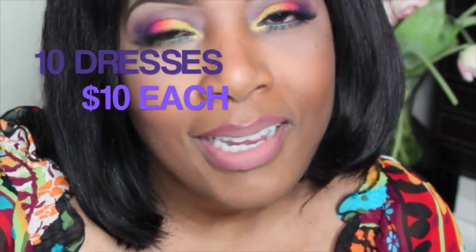Hi YouTube, this is Scandi and today's video is going to be a dress haul — 10 for 10. If you want to see the video, you know what you got to do, stay tuned.